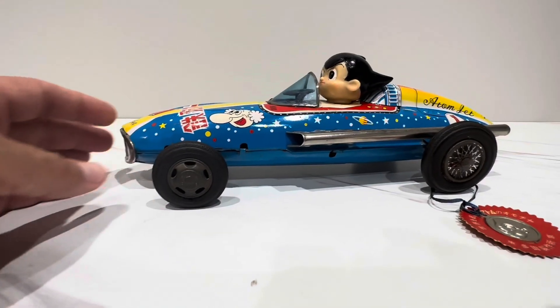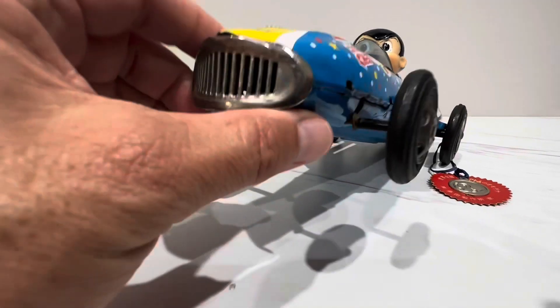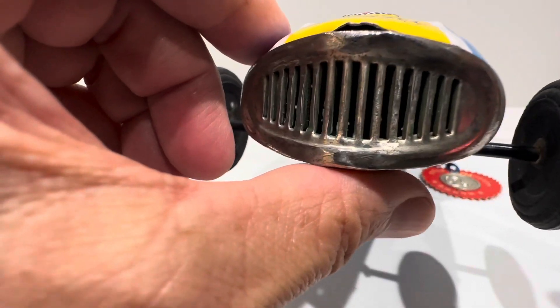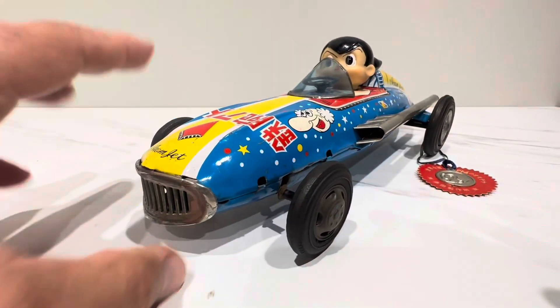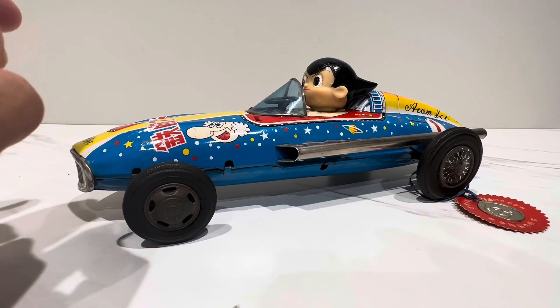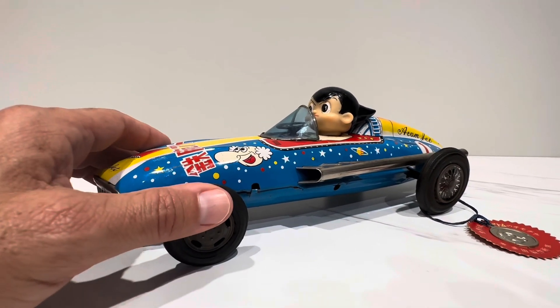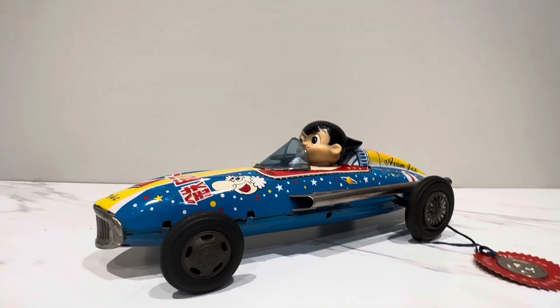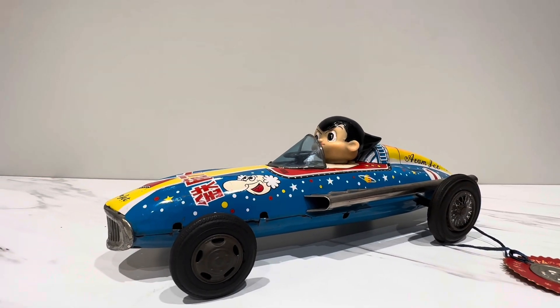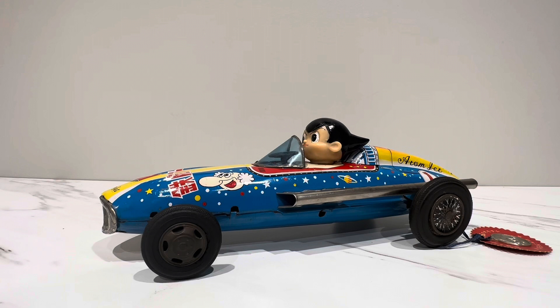What surprises me about this is that it almost has a fifties vibe to it too. Obviously Astro Boy is from the sixties, but this particular style car could have also been equivalent to some of those mid-to-late fifties racers like the Jags and the Ferraris that are worth now like $20 million or such. So you wonder, did they have an older style car? Because it's just not a common style that you see really with any of these anime characters.